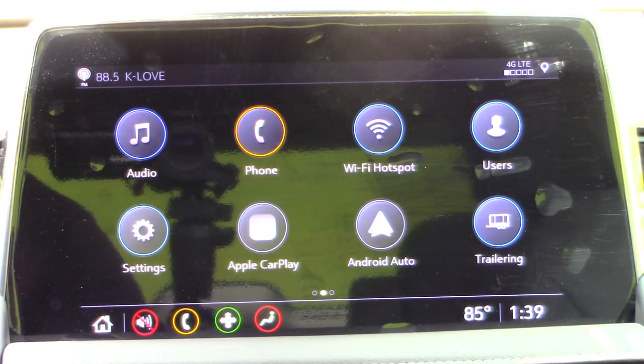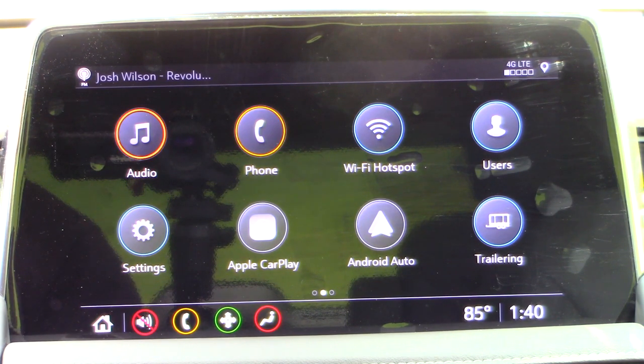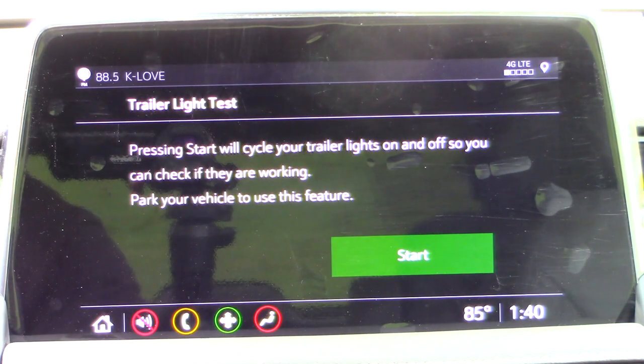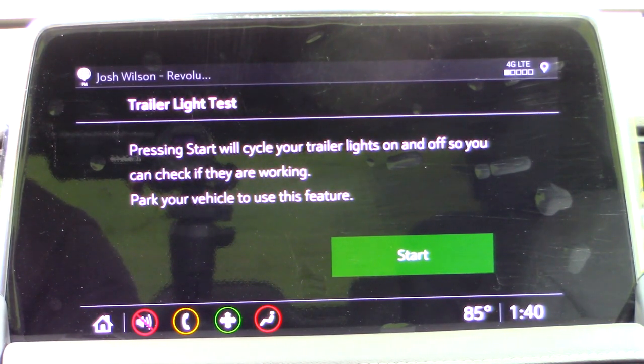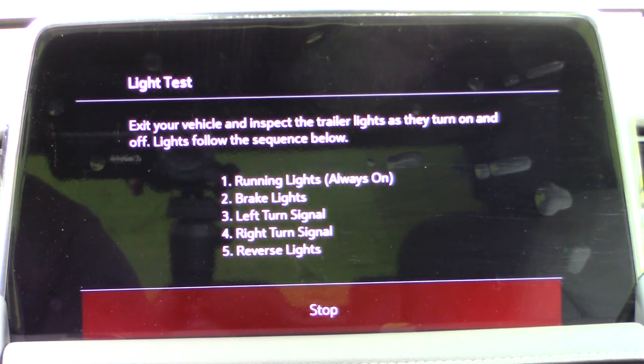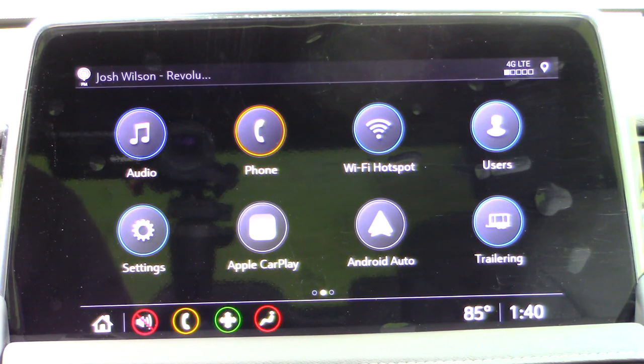You've got navigation, Apple CarPlay, Android Auto, Wi-Fi hotspot, everything you're used to. The thing I like about this system is that it's super easy to navigate; you can find your way around to anything you want. You even have a trailering option here that I'm not going to be able to go into right now without a trailer, but it's nice to know it's there — it walks you through a checklist of information to make trailering an easier experience.